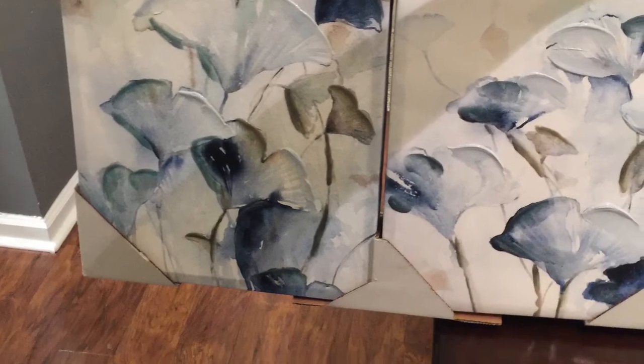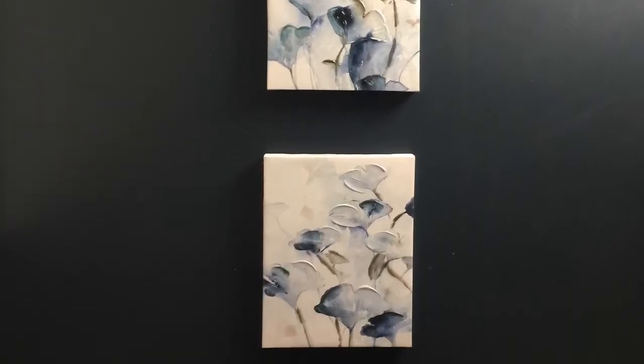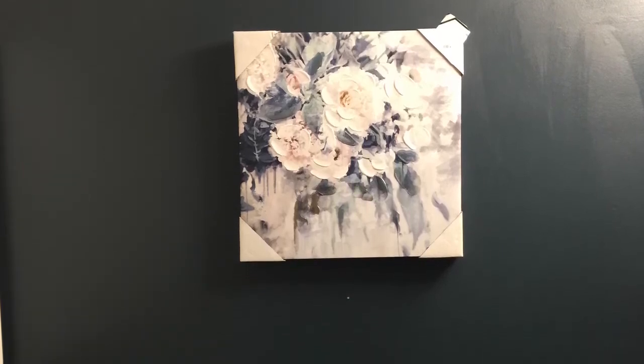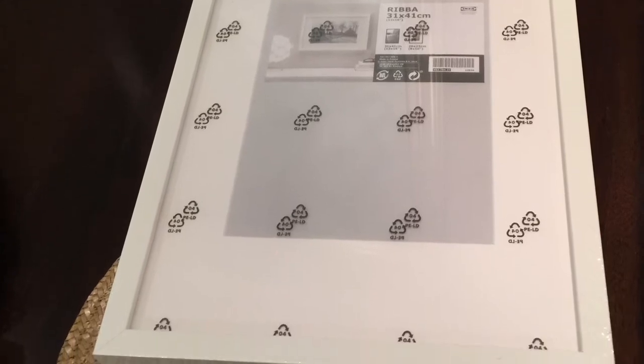I picked up three canvas pieces of art that had blue tones and I thought would go well with the Navy Seawall. Looking at the bare canvases on the wall, I thought they lacked a little something. I opted to cut the canvas away from the wooden frame and install them in matte framed picture frames from IKEA.